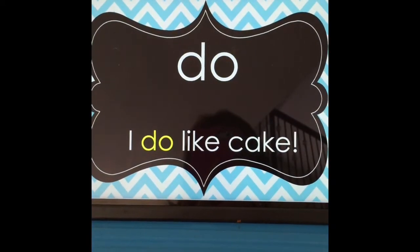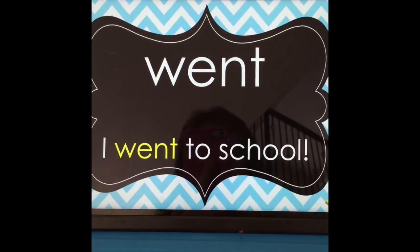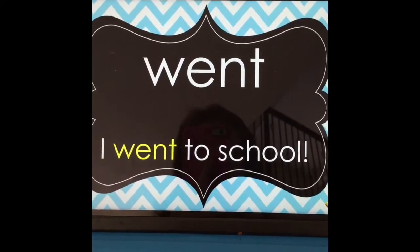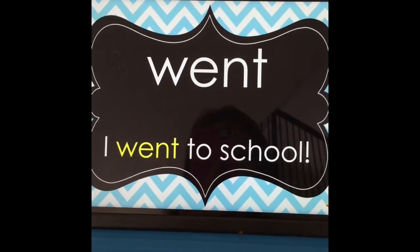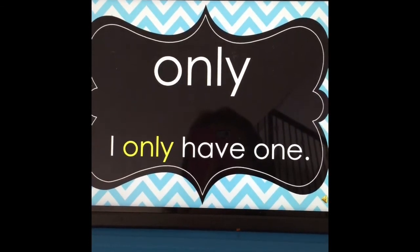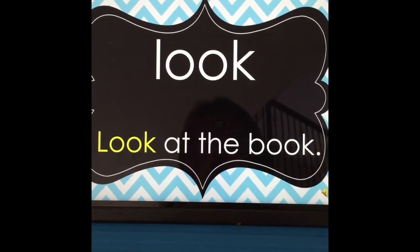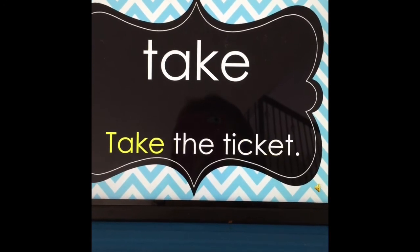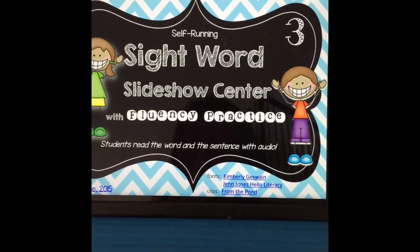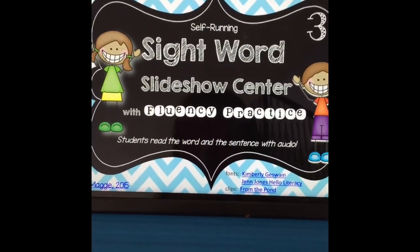Then during the last quarter we move on to the last quarter words — 24 words — and again we have words with sentences that help students use all the words in context. And that's how we use them. Thank you.